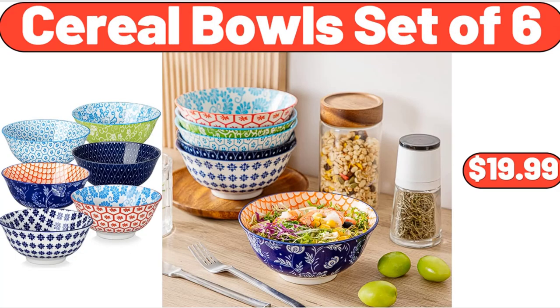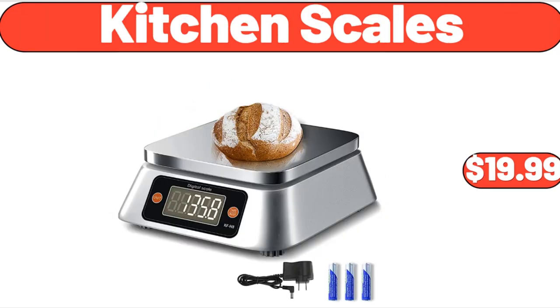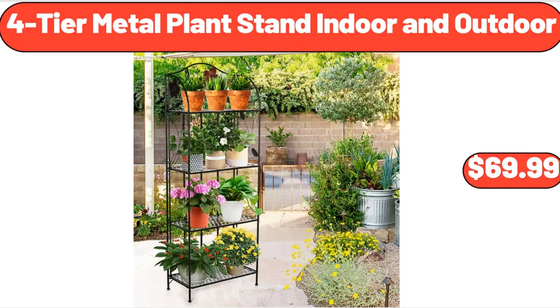Cereal Bowls Set of 6, $19.99. Women's EVA Footbed Sandal, $9.99. Kitchen Scales, $19.99. 3 Drawer Wide Weave Tower Plastic, $23.99. Fortier Metal Plant Stand Indoor and Outdoor, $69.99.